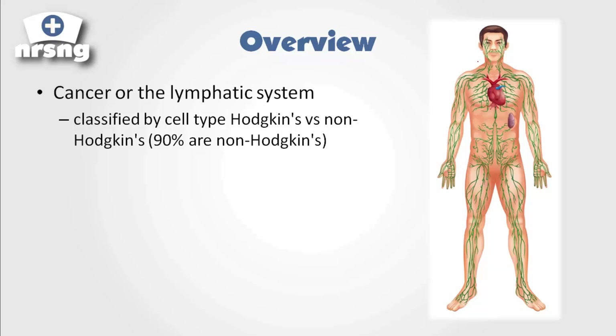What happens with lymphoma is we develop a mass or a tumor in one portion of the lymph system. This is either classified as Hodgkin's versus non-Hodgkin's. Non-Hodgkin's makes up about 90% of the different types of lymphoma. This will be a cancerous mass and the concern is eventually it will spread to the lymph tissue. The lymph system spreads throughout the entire body, so it can very easily and very quickly spread to other tissues as well.